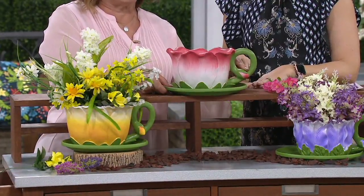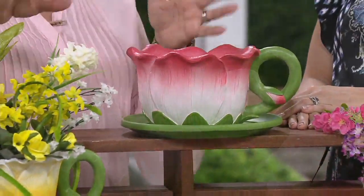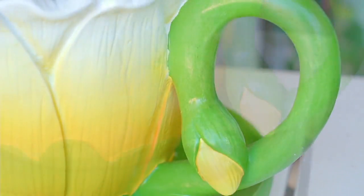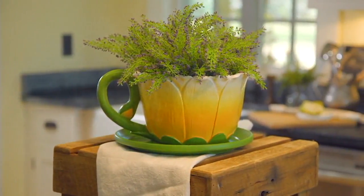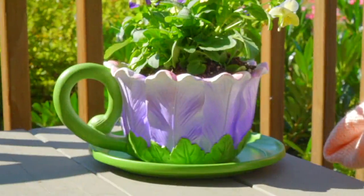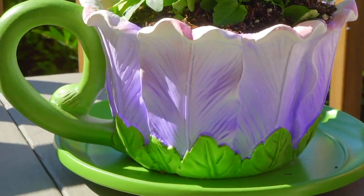Notice each one has that darling curved handle with the little bud on the end. These are fine outside — they're made out of resin, so plant them and enjoy them outside. But I've also got some great ideas for inside. Can we do faux plants? Absolutely. You can put faux plants in there or plant real ones. If you're going to plant them outside, make sure you take that plug out because you want your plants to drain. If you want to use them inside and plant directly in there, put an extra little drip tray underneath. Just water carefully because you don't want it to spill on your table or counter.